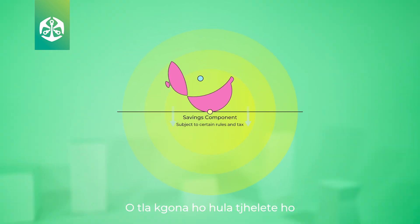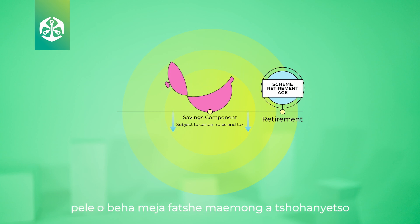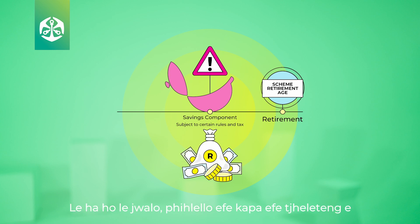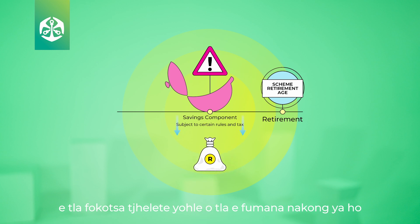You will be able to withdraw money from your savings component before your retirement in the case of emergencies, subject to certain rules. However, any access prior to retirement will subsequently reduce your lump sum at retirement.